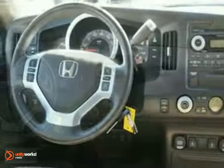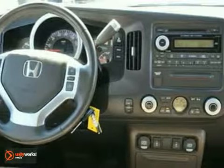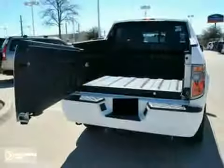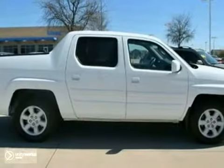It has a CD changer, alloy wheels and leather seats. It also features a sunroof, tow package and dual zone climate control. And with keyless entry and a homelink system, it won't be here long.